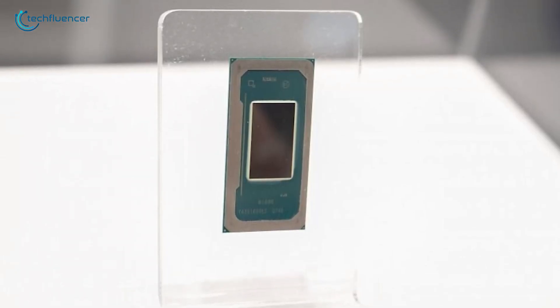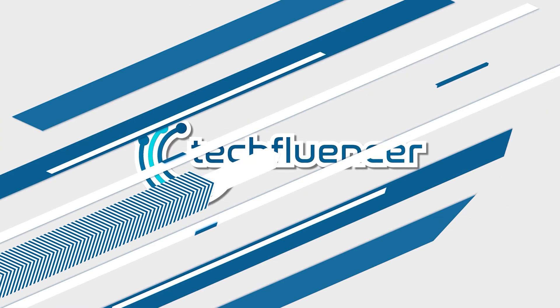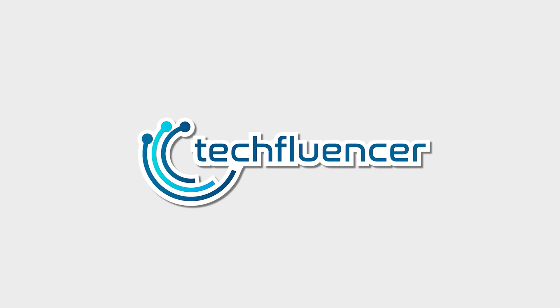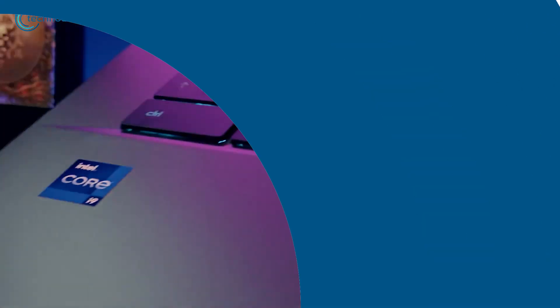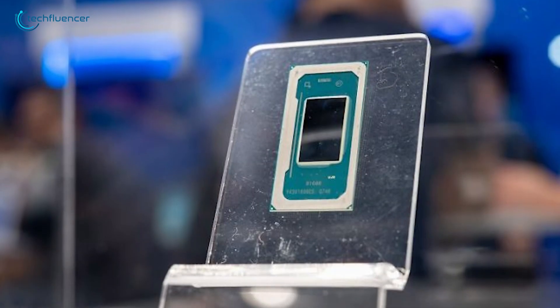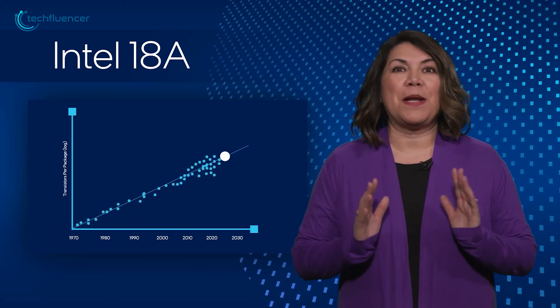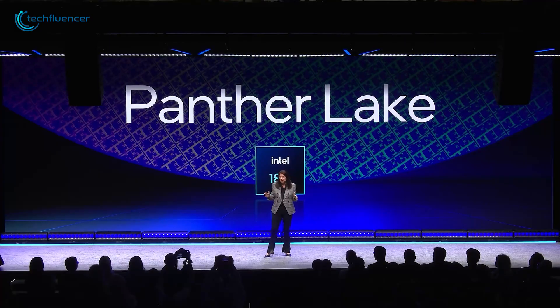What's the buzz about Panther Lake? The leaked details give us a glimpse of what's under the hood of these chips. And if the rumors are true, these processors are supposed to mark a major leap forward for Intel, and it looks like the company is pulling out all the stops.